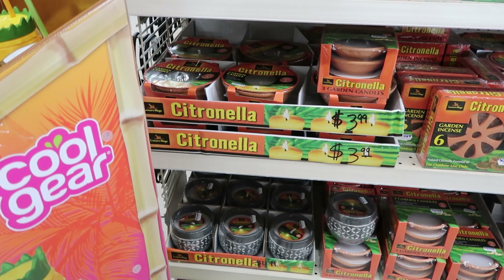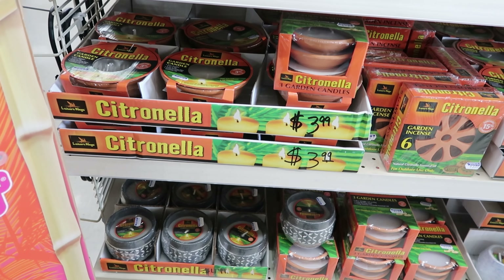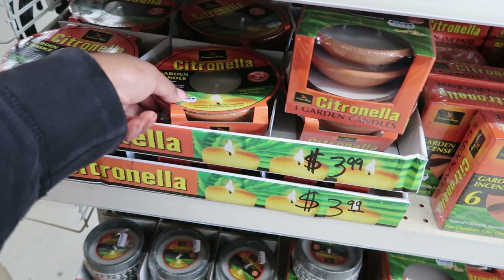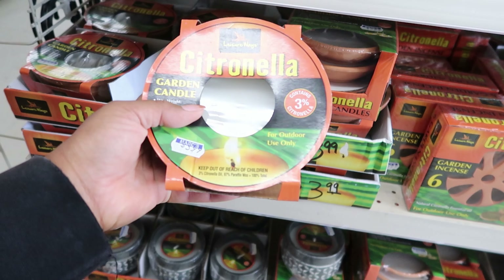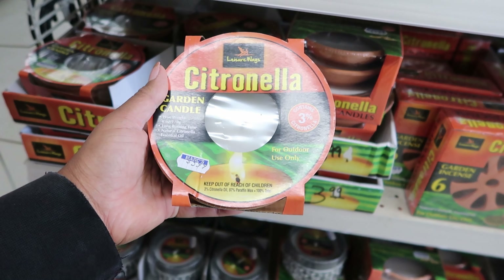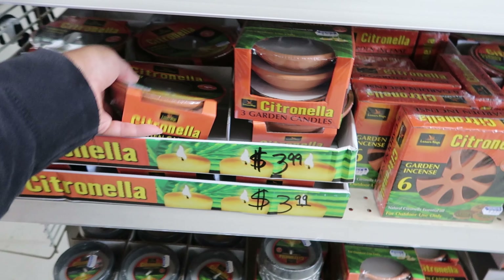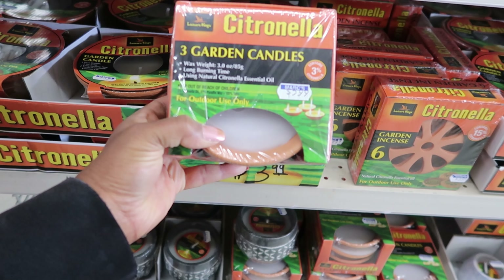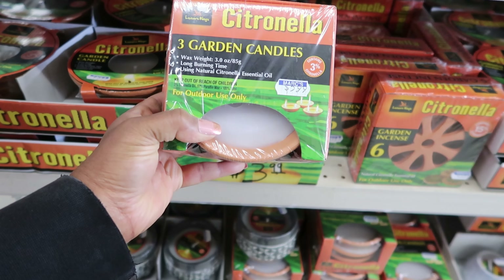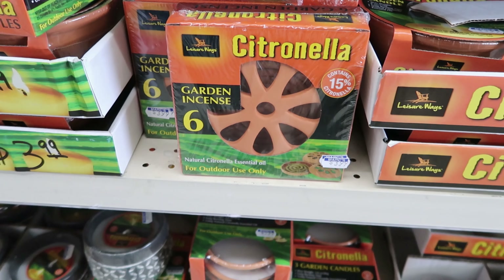Hey guys, so today we are at Mark's. I noticed that they have their Citronella candles out. These are $3.99 — I'm trying to see the size — it's a six ounce candle. These are $3.99, and then they have three smaller candles for $5.99. And then they also have these garden incense right here.